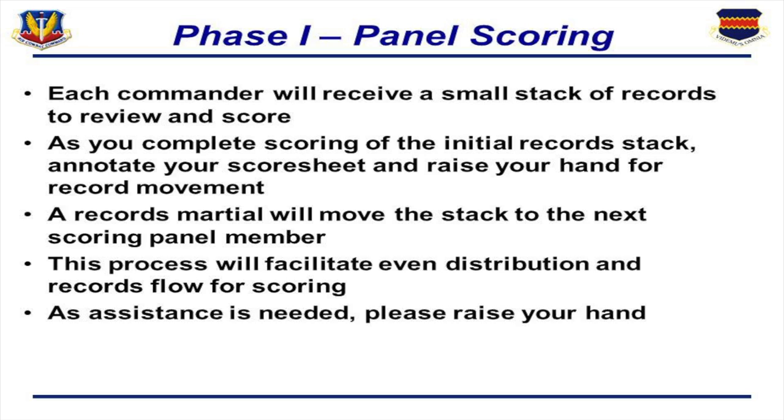Phase one is the panel scoring. Each commander received a small stack of records to review and gave a score. After completing the scoring, we annotated a sheet, raised our hands, and the recorder came and grabbed the records. They moved them from stack to stack to each of the members and processed all of them through the records flow for each score. In some cases, a commander might read a record and something didn't quite make sense — for instance, a non-medical commander may not understand the importance of a medical airman's performance. In that case, we could talk to a commander from that unit to evaluate the performance level, giving panel members the opportunity to discuss among one another. In some cases we found something that appeared missing in a record, and we would look to see if it was actually missing or if it was in fact present.